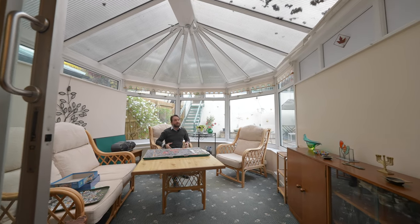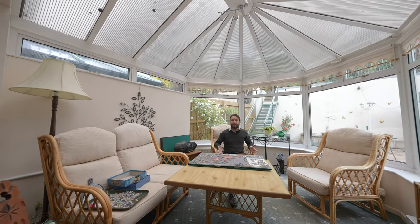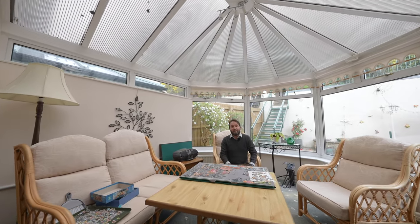To the rear of the property is this wonderful sunroom enjoying views towards Usk Castle, ideal for relaxing and perhaps doing a nice large jigsaw puzzle.